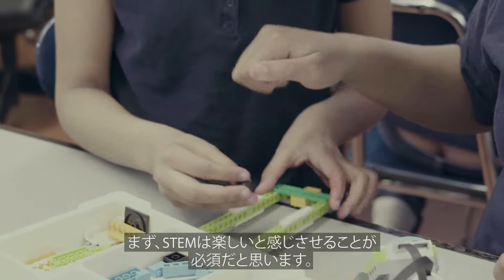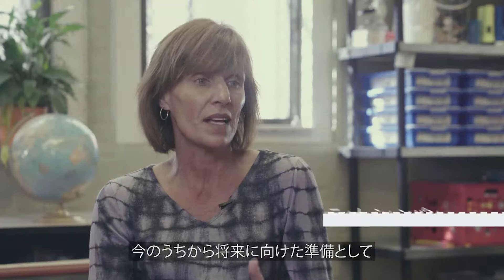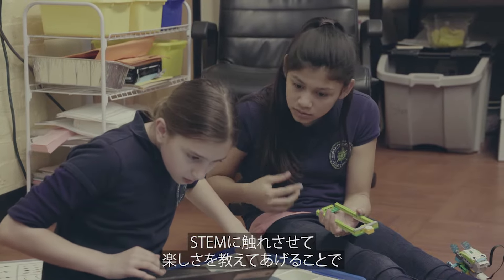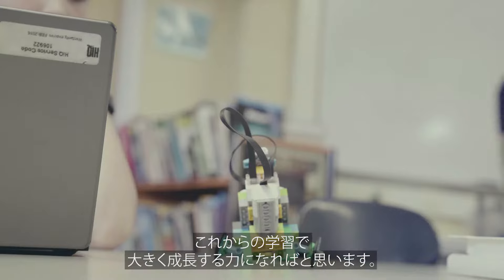I think it's vital to get them excited about STEM. I think that 70% of the jobs are going to have some connection to STEM, and I think that preparing them now at this young age, getting them engaged, and getting them excited about it will hopefully stay with them as they progress in their school years.